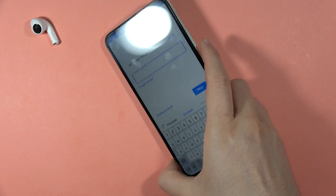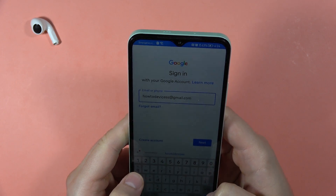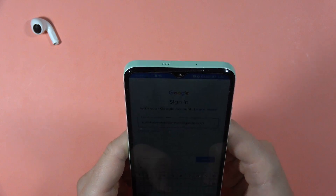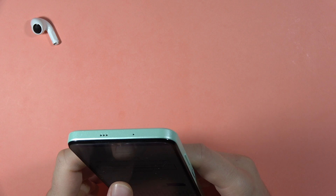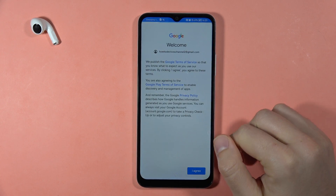Now we have to sign in with our account. Input your Gmail first, then click Next to input the password. When your password is correct you'll be welcomed with a confirmation screen — click Yes I'm In, then click Agree.